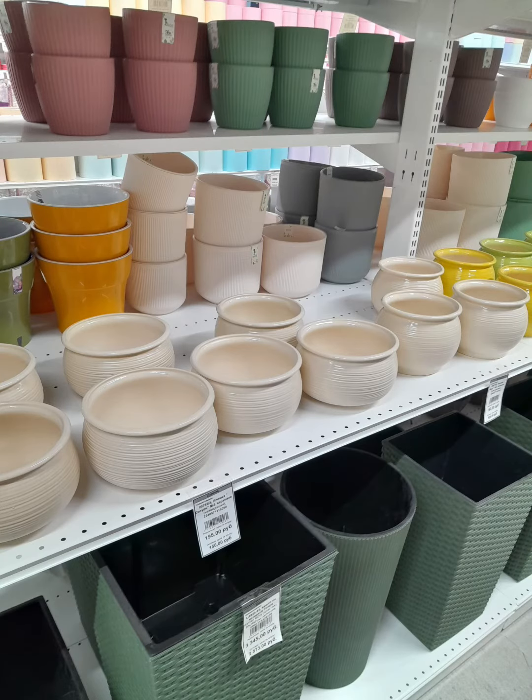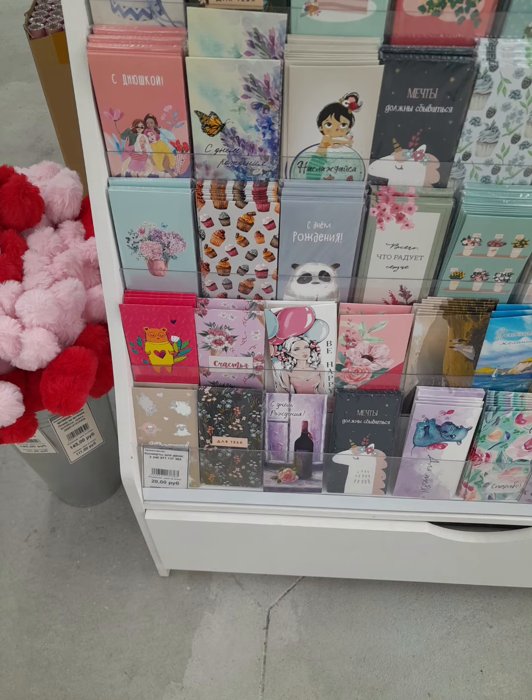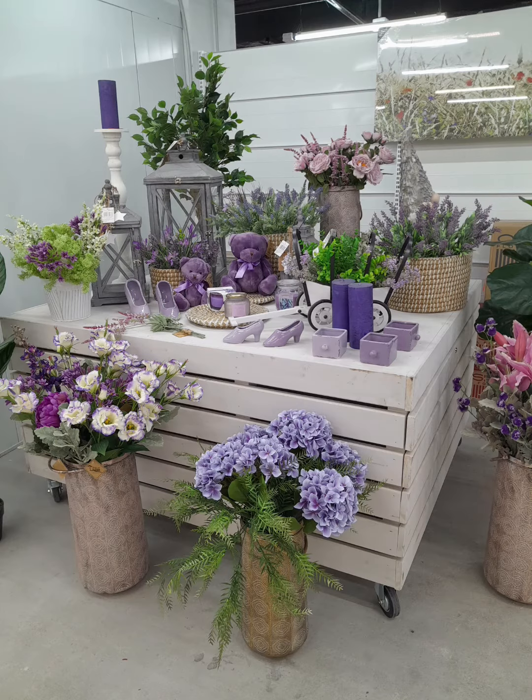Different pots and even a watering can, which is a decoration, not a real one. And there are a lot of them, and markets, postcards to write some lines. Here you can find everything for the florist's.